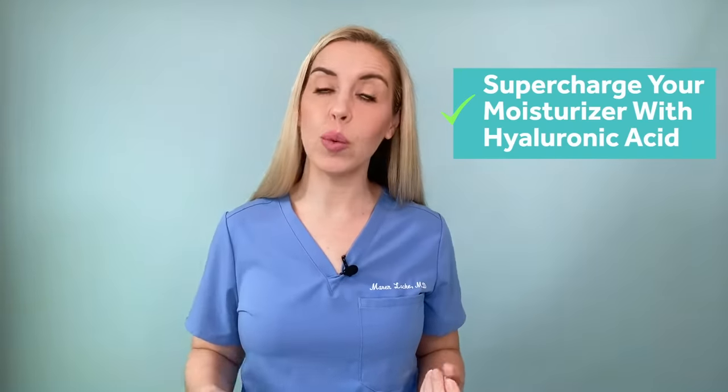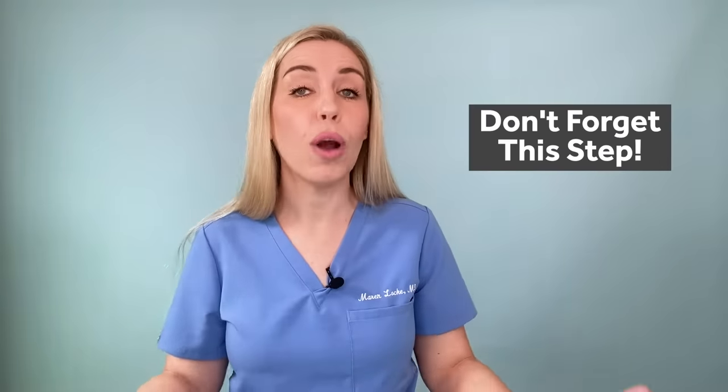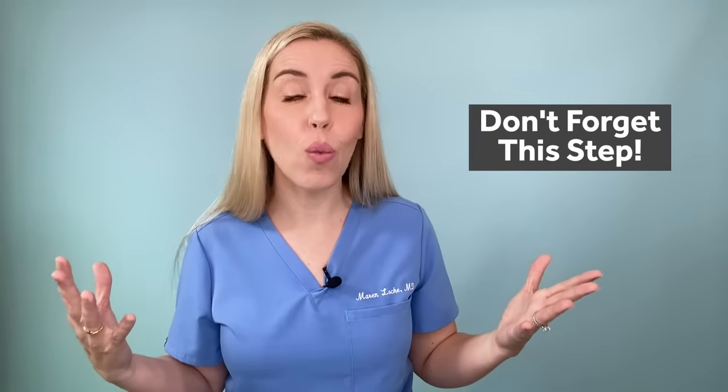My best hack and a super effective dry skin fix: supercharge your moisturizer with a hyaluronic acid serum. Hyaluronic acid draws water into the deeper layers of the skin, making the products you apply even stronger. After you cleanse, apply the hyaluronic acid serum, then directly apply your moisturizer over it — this ensures the hyaluronic acid pulls moisture from the product into your skin, rather than drawing water out of your skin into the environment. I recommend the Vichy Mineral 89 Booster; I'm linking other hyaluronic acid options below as well.